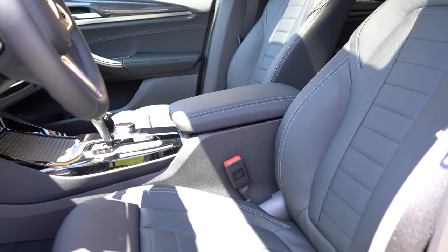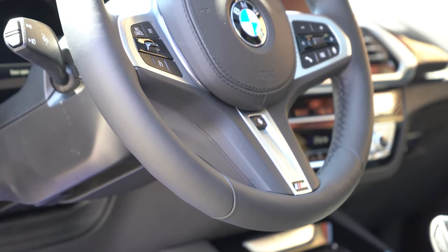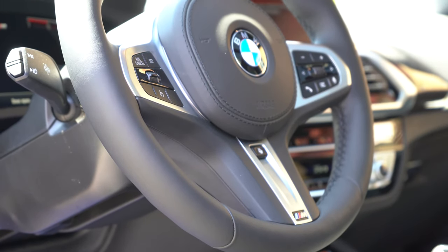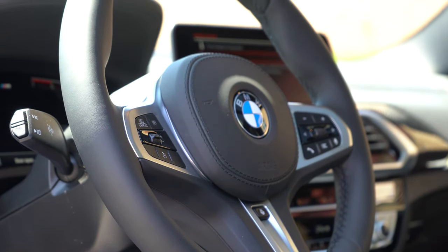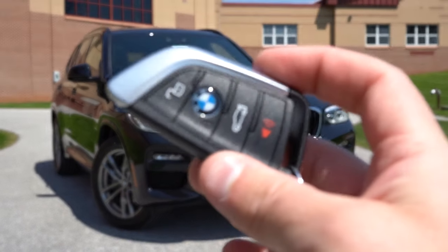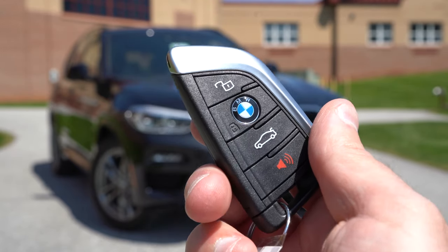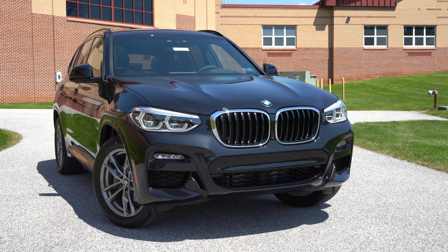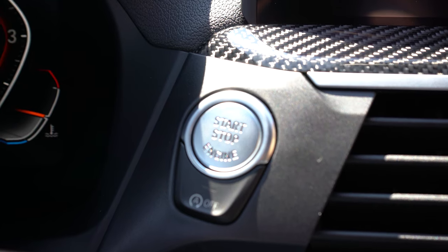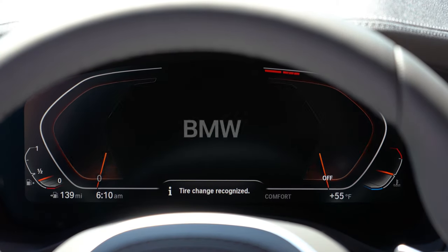The steering wheel is tilt and telescoping, leather-wrapped, and heated for an additional $190 option. The 10-and-2 grips are definitely my favorite part of the steering wheel. For the key: since we have the M Sport package, you'll find the M colors on the side of the key. All buttons are on the front — lock, unlock, rear hatch release — and the BMW logo in the middle is the lock button. It's all keyless entry: keep the key in your pocket, put your foot on the brake, and press the engine start button located just to the right of the gauges.